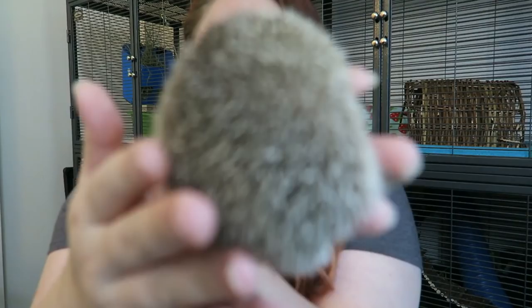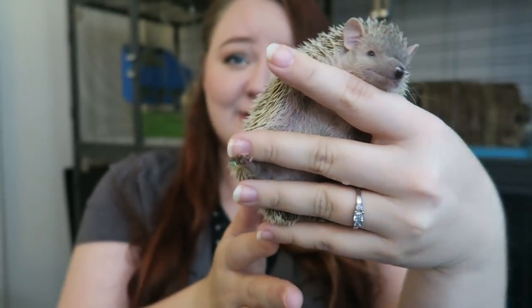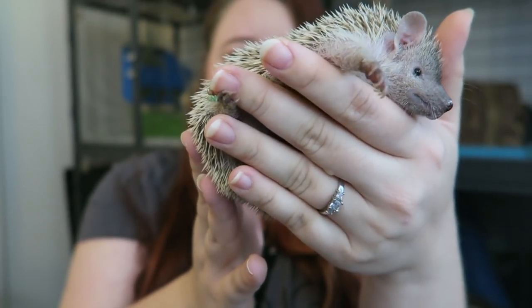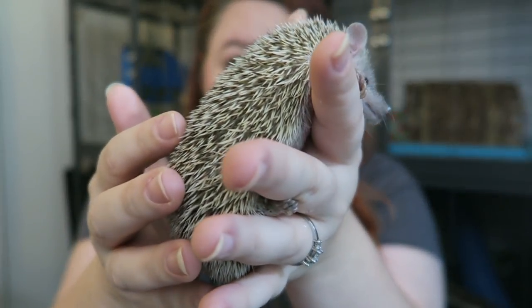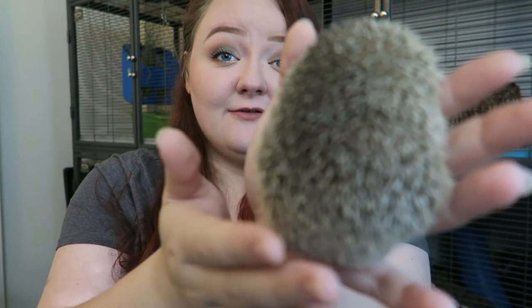With that disclaimer out of the way, let's talk about the number one thing that confuses people, and that's the fact that tenrecs have quills. They're very short, particularly in comparison to a hedgehog's, and tenrecs in general are much smaller. These quills — or spines as they're technically called — are what easily confuse people into thinking that tenrecs are related to hedgehogs. But the reason they both have quills is something called convergent evolution, which essentially means that if two separate species are put in similar conditions, they will eventually evolve to have some of the same defense mechanisms.